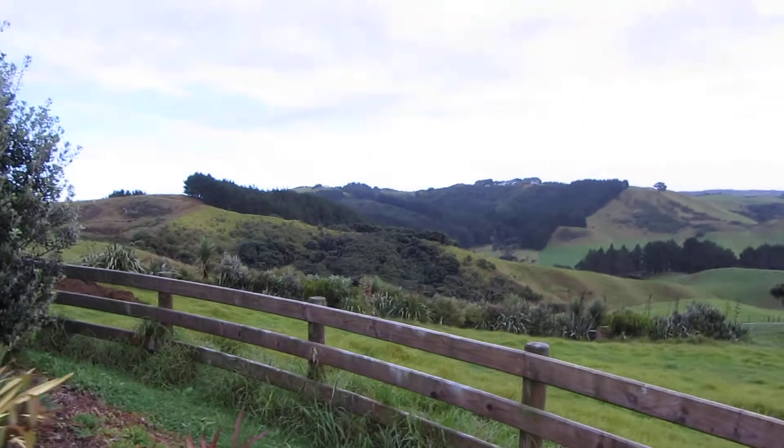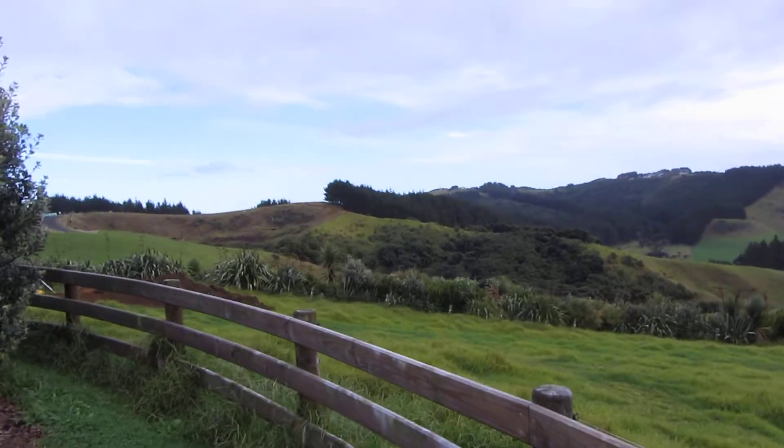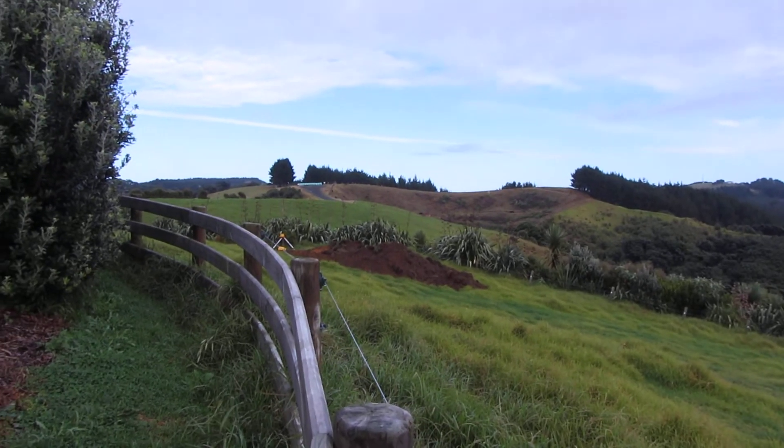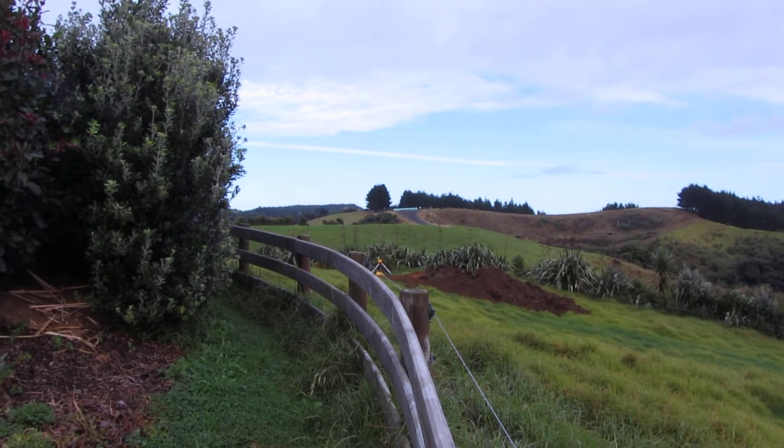And then we're in the process of, back in the paddock area — this is the back paddock — we're in the process of building the horse barns and yards right there, so that's where all the dirt is.